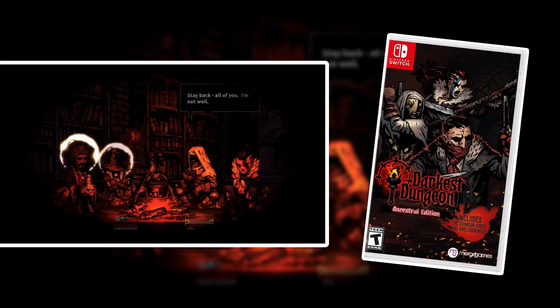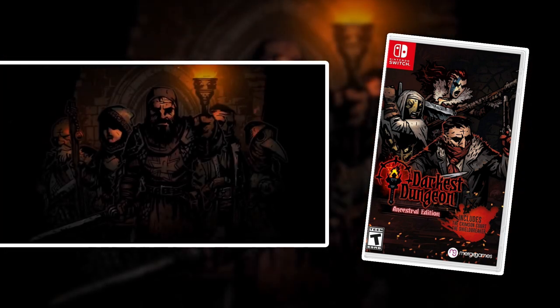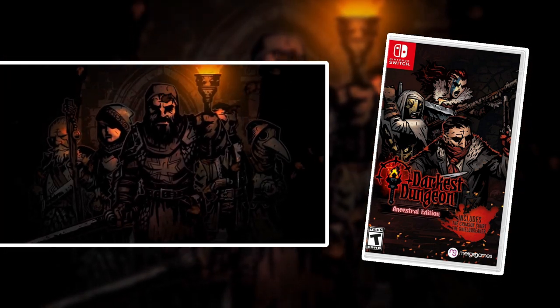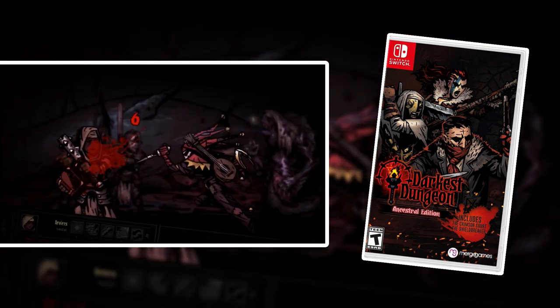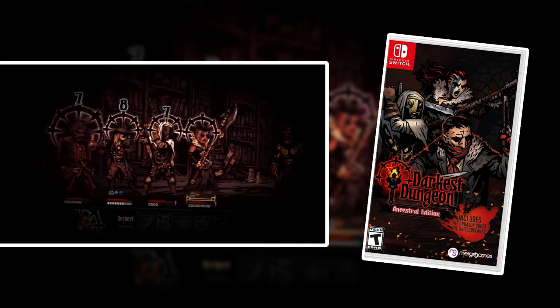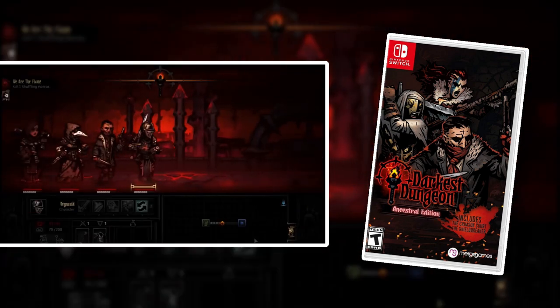Darkest Dungeon is an extremely brutal and dark RPG game. It's not really an exploration-based RPG though — you have a hub world and then you dive into the dungeon with your team. It has permadeath just like a game like Fire Emblem. It's extremely hard and it's a very dark and depressing game. But if you like difficult games that also have RPG elements to them, then you're going to love Darkest Dungeon.